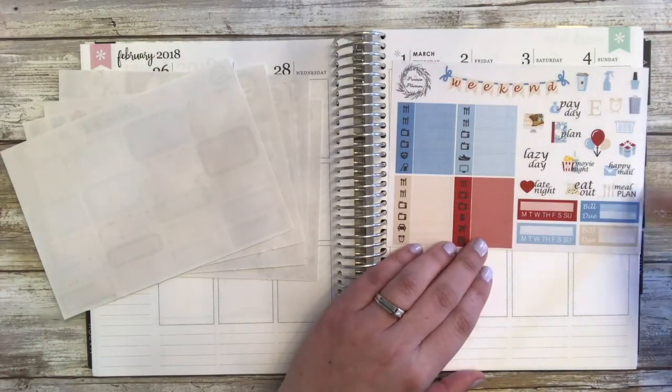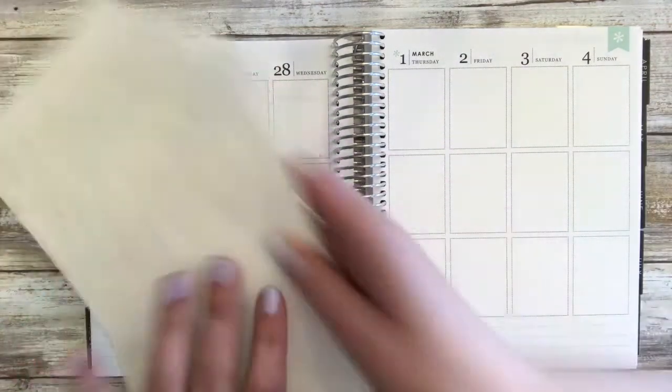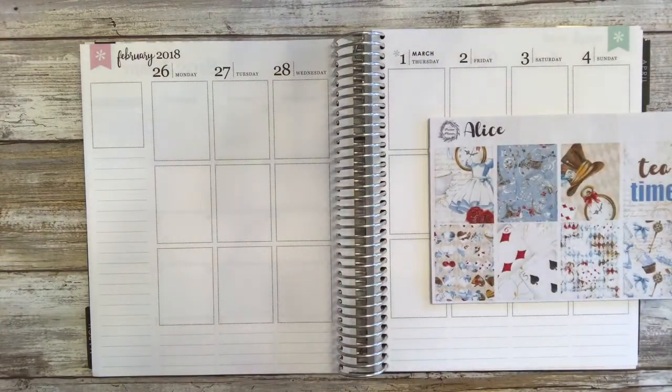Weekend banner, functional, habit trackers, and little things. And that is it. I also pulled a ton of other stickers that I'm going to be using as well, so I think we'll just start with it.